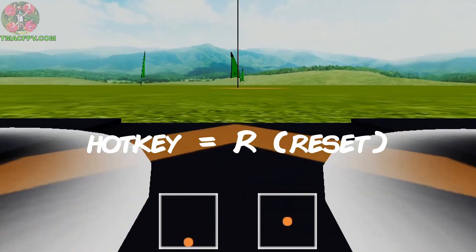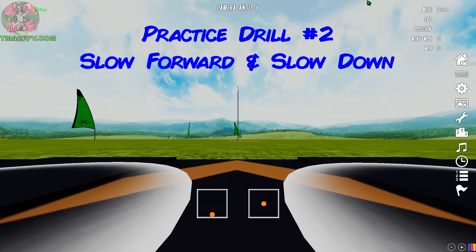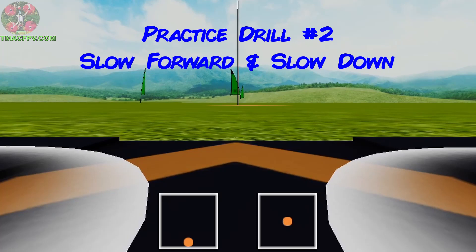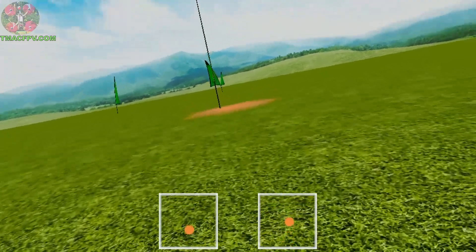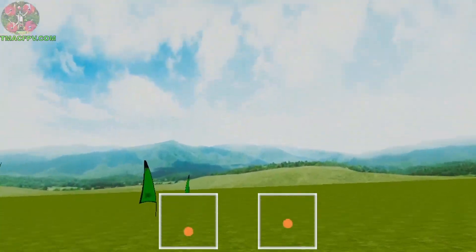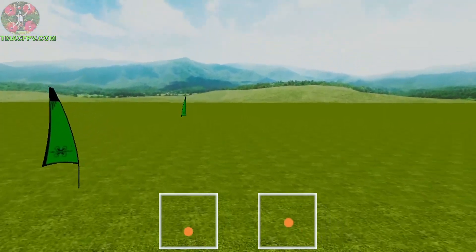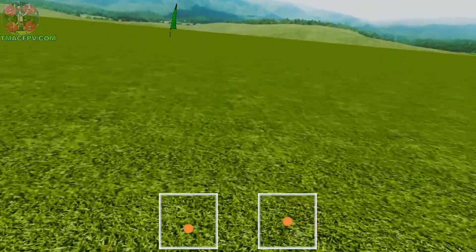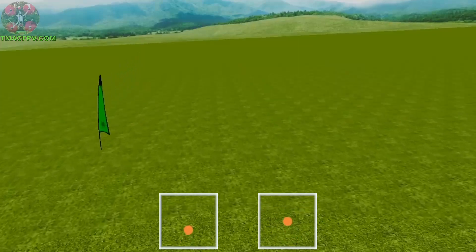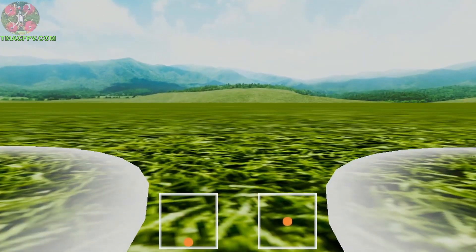I'm going to hit R to reset. I'm going to increase our camera angle to about seven degrees. Our next drill is slow forward flight — learning how to slow down. We're going to go to each flag, pitch forward to go forward, and pitch back to slow down.